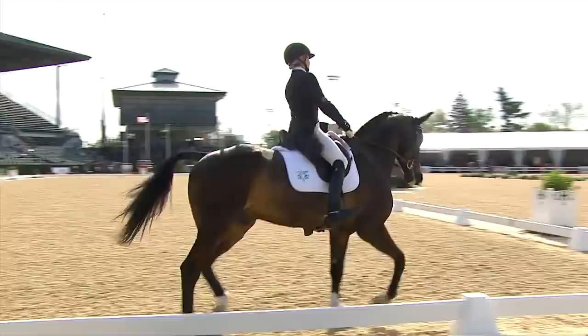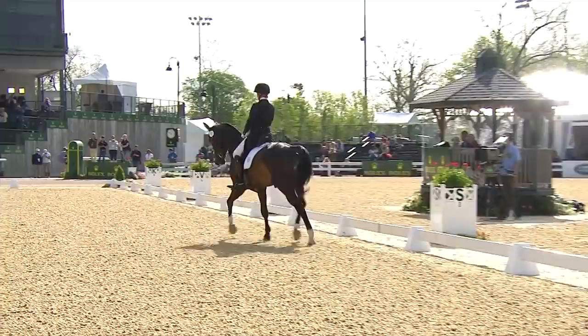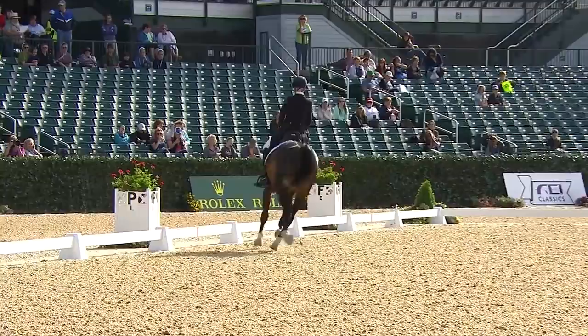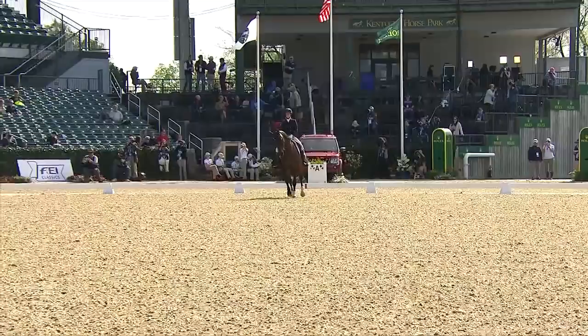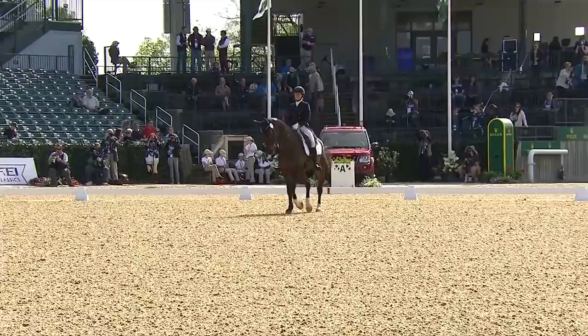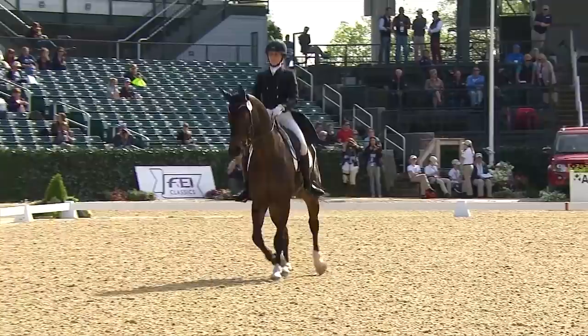Liz with Fernhill by Night. Liz, ranked just outside the world's top 100, has been UK-based for a long time, but for the last two winters she's come and based herself in Florida. They made their debut here at Kentucky last year, this combination. Unfortunately, they were fallers cross-country. They've won at Breitling Park in the UK and were top 10 in the very competitive CIC three-star at Hartbury in Gloucestershire. And they were runners-up in the two-star, the International Intermediate Division at Carolina International this spring.